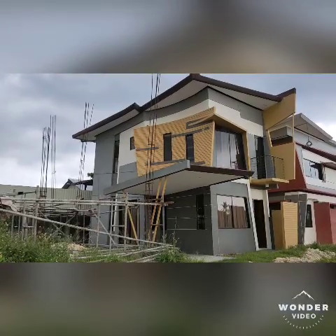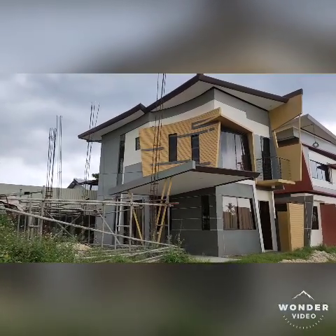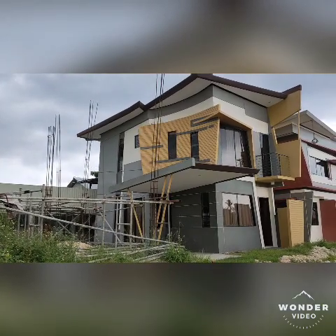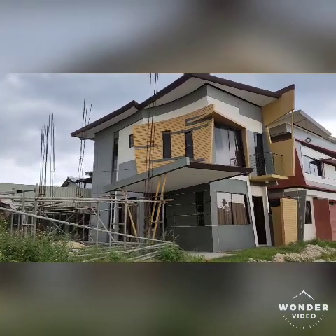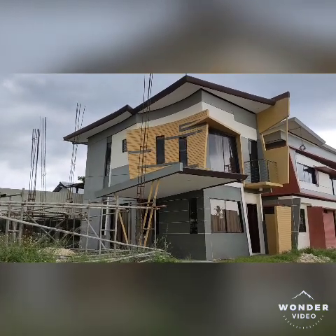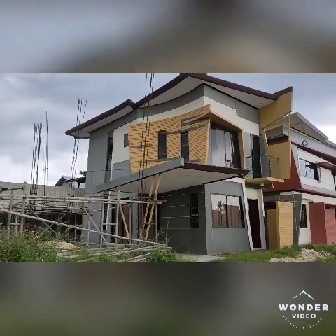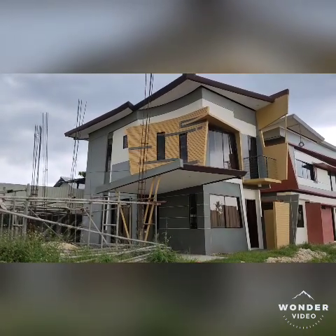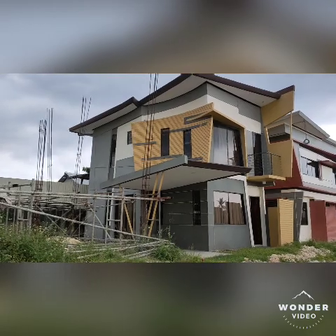Hello guys, this is the Margaret model of Eastland South Division. It has three bedrooms, three bathrooms, and one garage. So we will check out inside. This is a single attached house and lot.